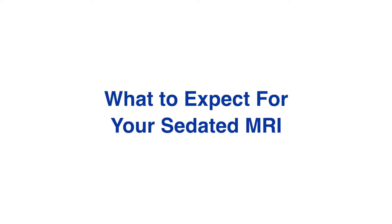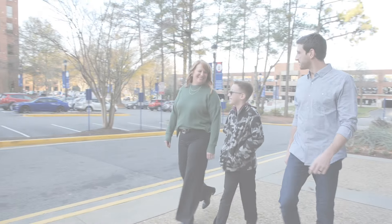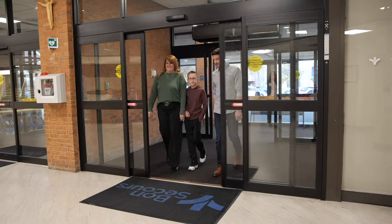Today you're here for an MRI. That stands for Magnetic Resonance Imaging, which is a lot of big words for pictures taken by magnets.